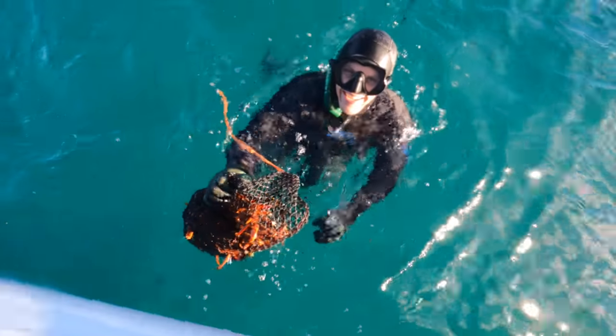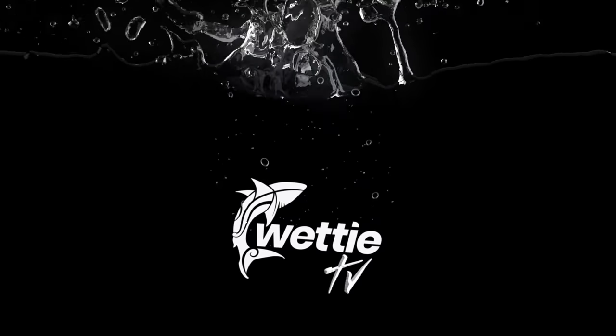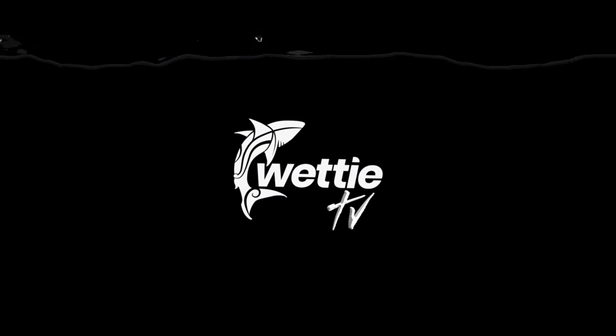That tops off a great day. Dan's got a couple of crays as well so we're stoked. We had a great day out at the Poor Knights and grabbed a couple of crays on the way back in for a feed.